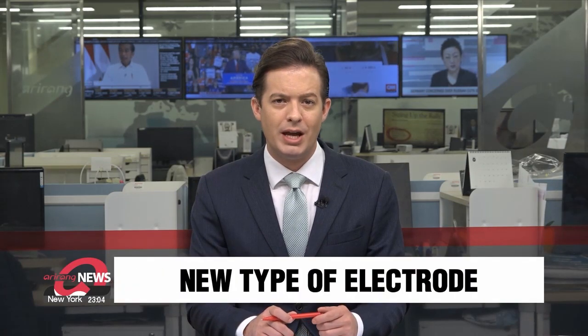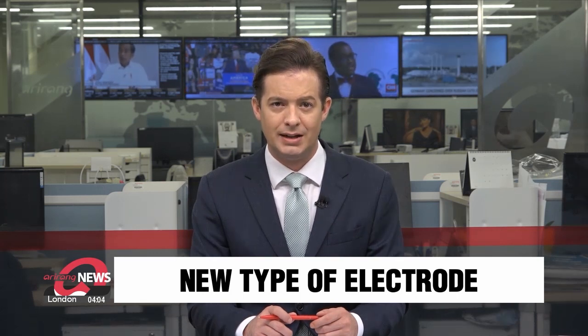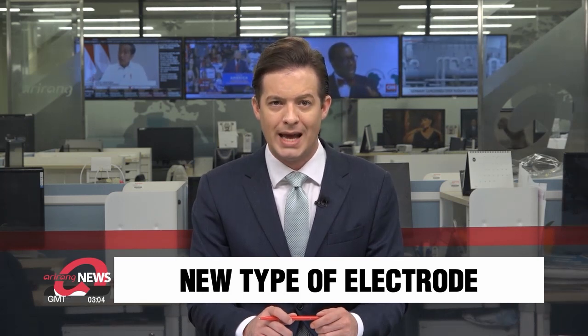South Korean researchers have found a way to produce hydrogen more cheaply, using materials for the electrolysis process that cost a lot less than the standard material, platinum. If hydrogen is the fuel of the future because it's eco-friendly, then this could make it more economical too. Jung Eun-ju explains.